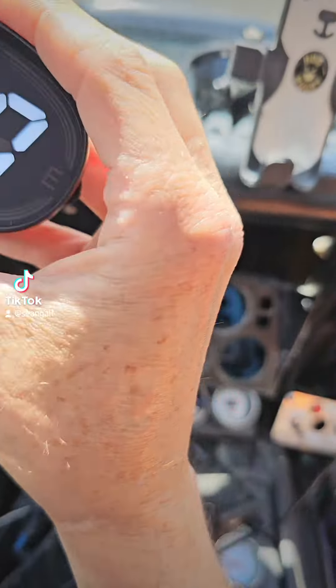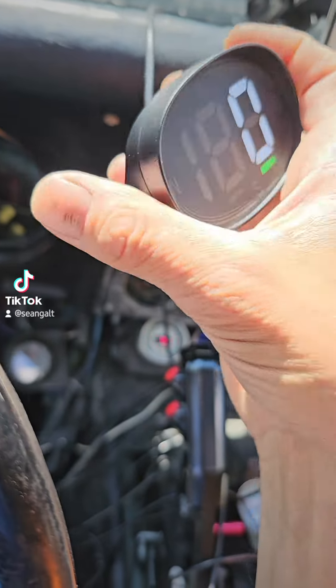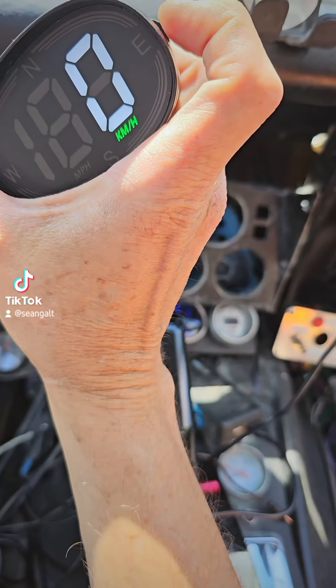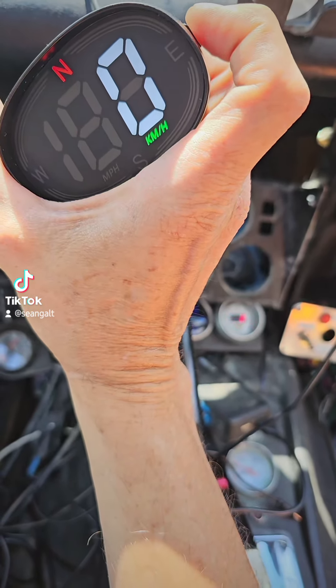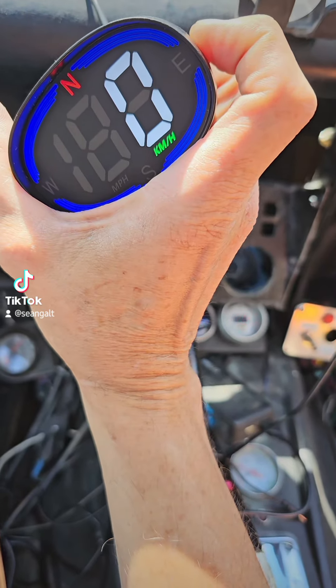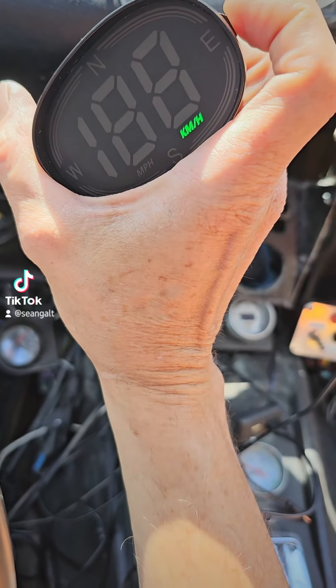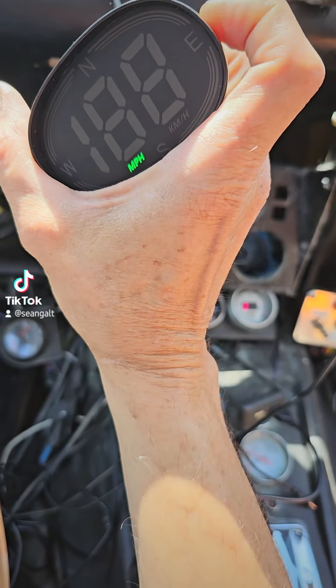This new one looked like something I might like, but when I got it, it was in kilometers. How do I get rid of that? Maybe I hold the button down — I could read the instructions, but... there we go, miles per hour. Now how do I get back out?